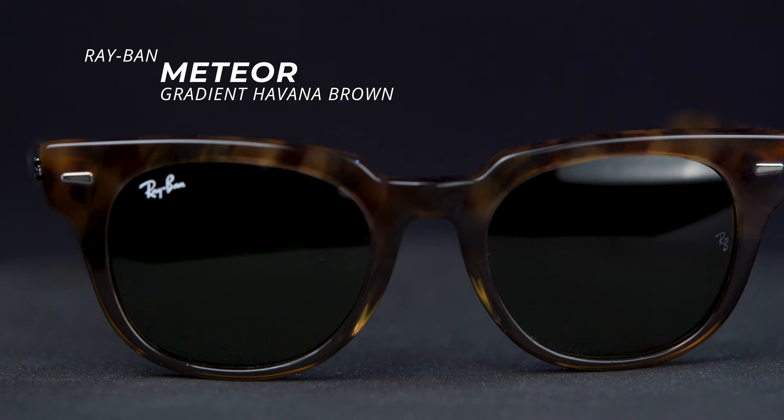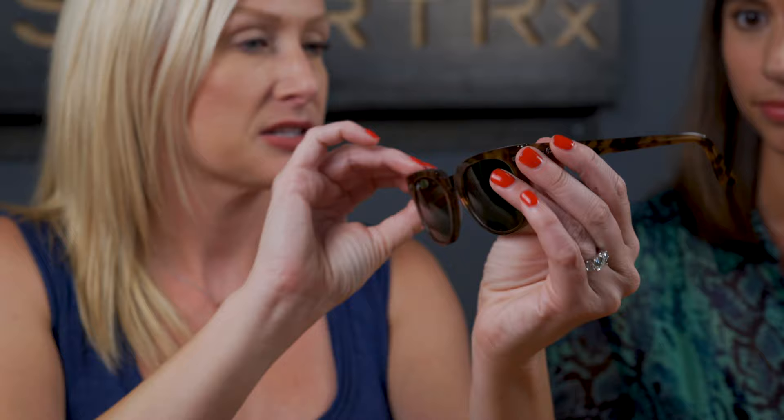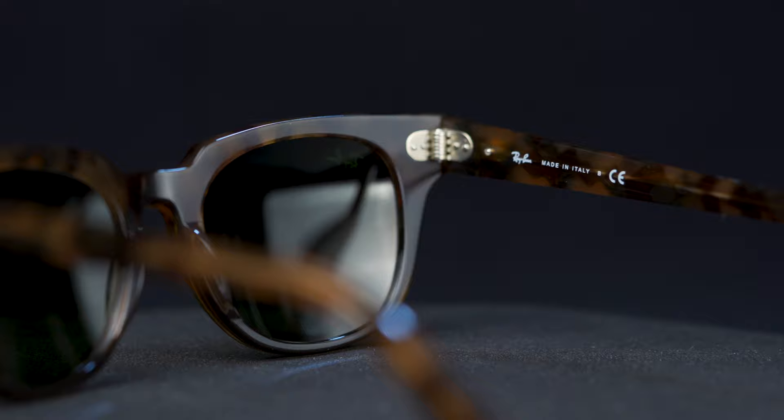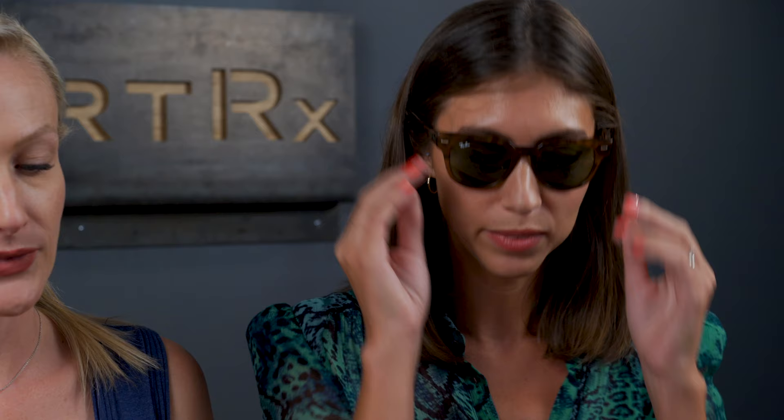And then we also have a new color in the Meteor — it's a gradient Havana brown. You can slightly see how it's a little bit lighter, and it has this detailing in the acetate which is really neat. I think this is one that looks even better in person, so you can really appreciate the details of it. Yeah, I love this color — I think Julia Roberts is really into that one. I've seen a few photos of her. And they're so comfortable too — I think that's a big factor. It's like you can kind of forget that you're even wearing them.